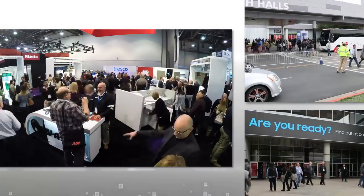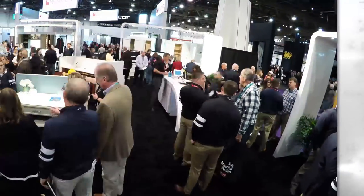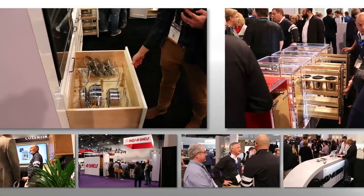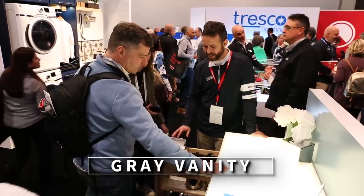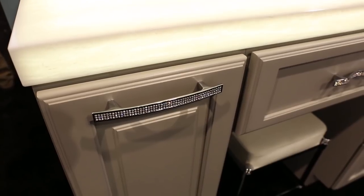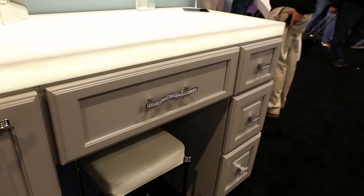We're excited to have 12 unique displays to highlight the versatility and accessibility of our vast array of products designed to seamlessly organize any room in the home. First up is our gray makeup vanity featuring Mauser custom cabinetry, accented with a beautiful translucent countertop by Wilsonart that is backlit with Tresco Lighting's award-winning snap panels.